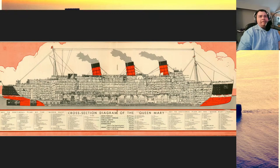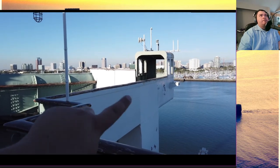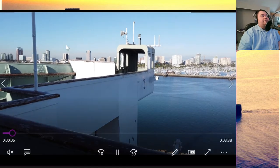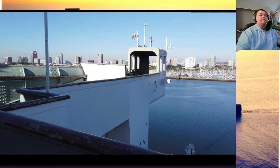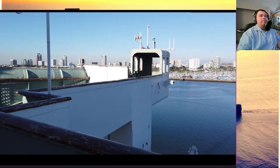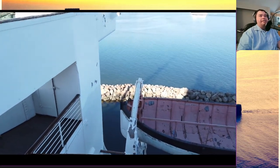Can you show a photo of Queen Mary's bridge? I can do better — I have video of the bridge. Here I'm pointing at the bridge wings, which were used for docking. You would look over the bridge wings to see how far the edge of the dock was from the hull. It was mostly used by the harbor pilots and the captain.